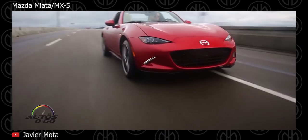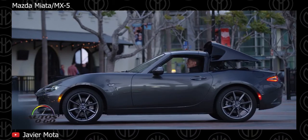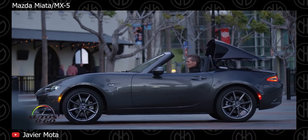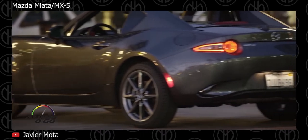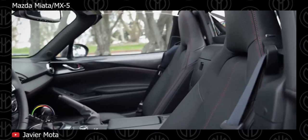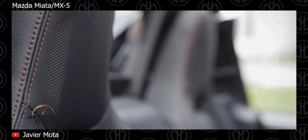Interior features include CD/MP3 stereo, Bose speakers, power windows and mirrors, auto AC, power steering, leather seats, smart key for keyless entry and ignition, auto-dimming rear view mirror, navigation, and cruise control. Additional features include chrome outer door handles, LED headlights, fog lamps, dual exhaust tips, and 17-inch alloy wheels with run-flat tires. Safety features include dual front and side airbags, ABS brakes, traction control, blind spot monitoring, stability control, tire pressure monitor, burglar alarm with immobilizer, and rollover hoops behind the seats.